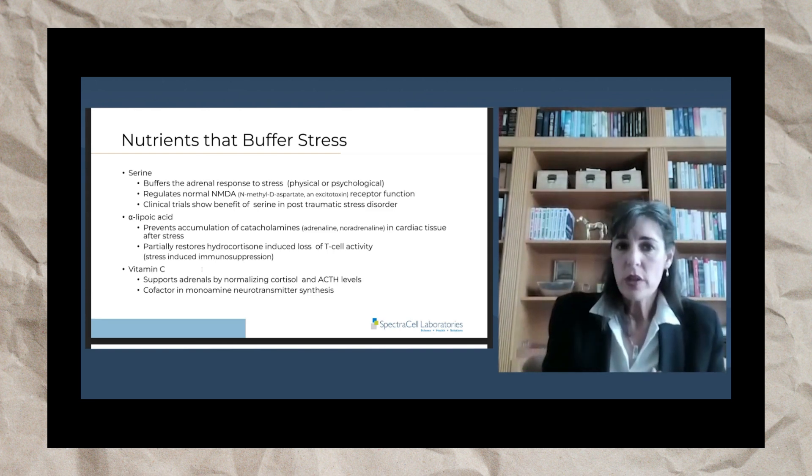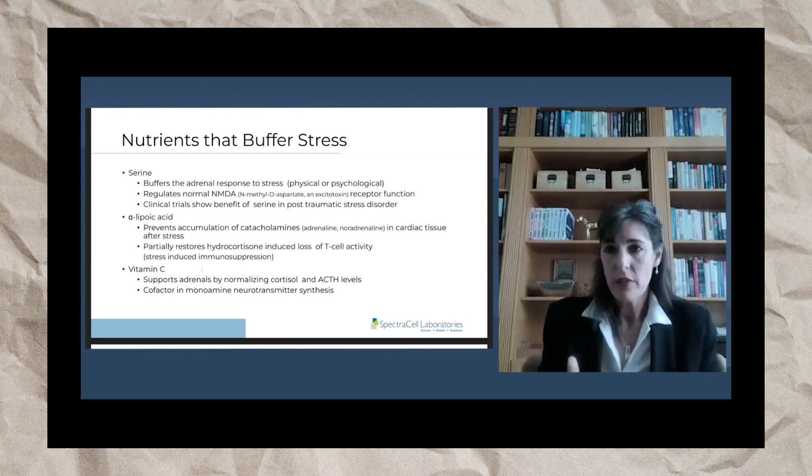Vitamin C supports the adrenals by normalizing cortisol and ACTH levels. Your adrenal glands are the highest reservoir of vitamin C in your body. There are cultures that live off the land that knew if they were vitamin C deficient — like having signs of scurvy — they would eat the adrenal glands of game they killed, because they knew that tissue is rich in vitamin C to protect the sensitive adrenal gland tissue.